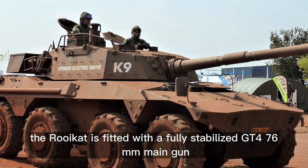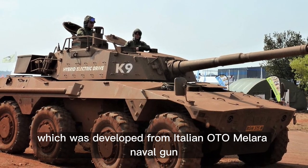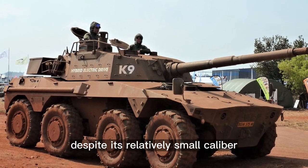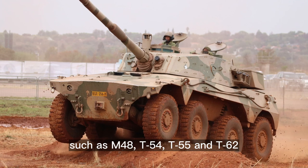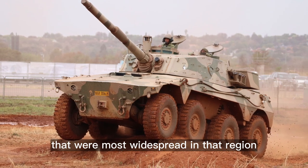The Rooikat is fitted with a fully stabilized GT4 76mm main gun, which was developed from the Italian OTO Melara naval gun. Despite its relatively small caliber, at a range of 1,500 meters this high-velocity gun penetrates the front armor of tanks such as the M48, T-54, T-55, and T-62 that were most widespread in that region.